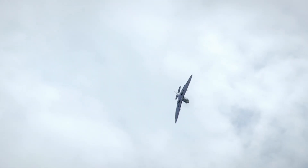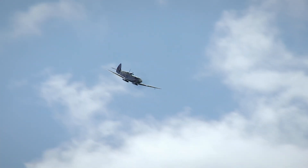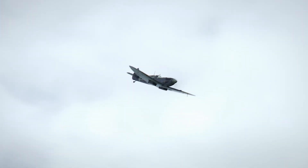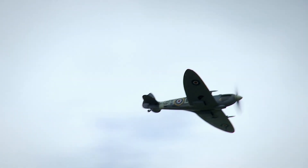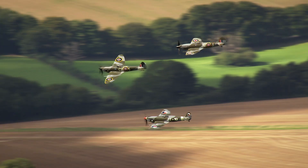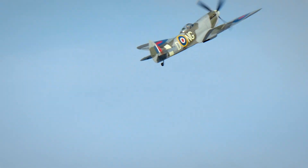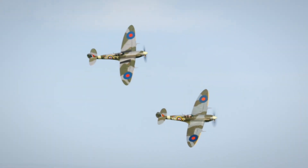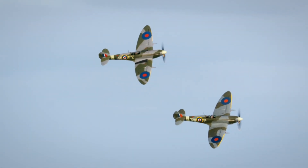Mitchell and his design team create the airframe, and Rolls-Royce builds its heart — a new super-powered engine called the Merlin. Marrying Mitchell's designs with the Rolls-Royce Merlin creates one of the greatest aircraft in the history of warfare: racing at speeds over 350 miles per hour, climbing 2,500 feet per minute, and able to outturn most German planes. The Spitfire is a pilot's dream.